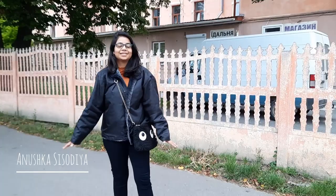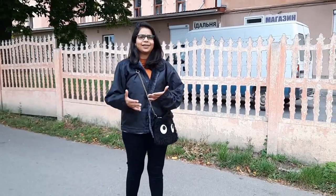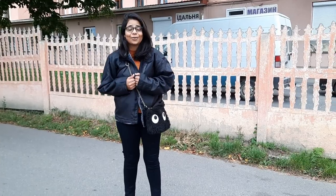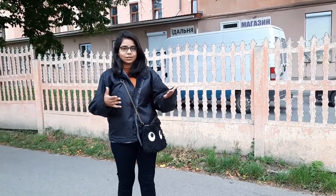Hi, I'm Nushka! Welcome to my channel. Today is a good day — right now it's 17 degrees centigrade, so it's cold even though it's just August. Today I have decided to do a campus tour.